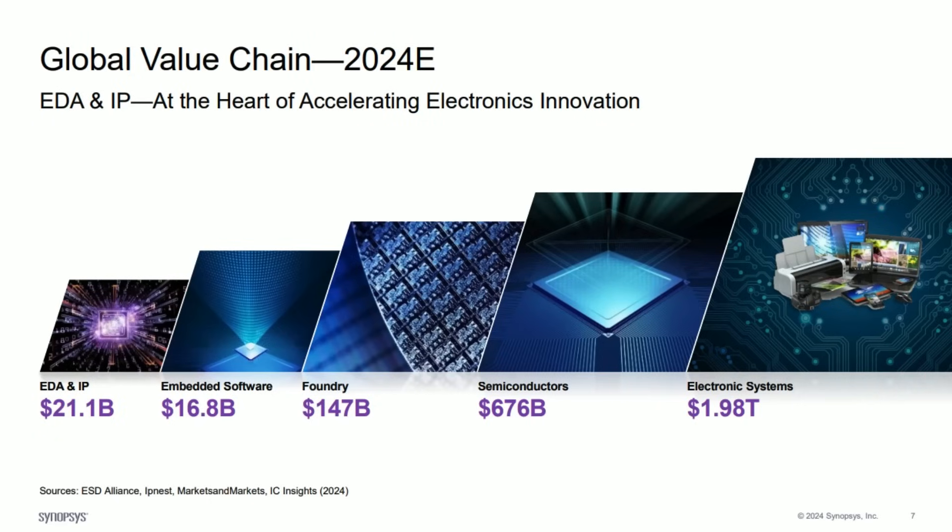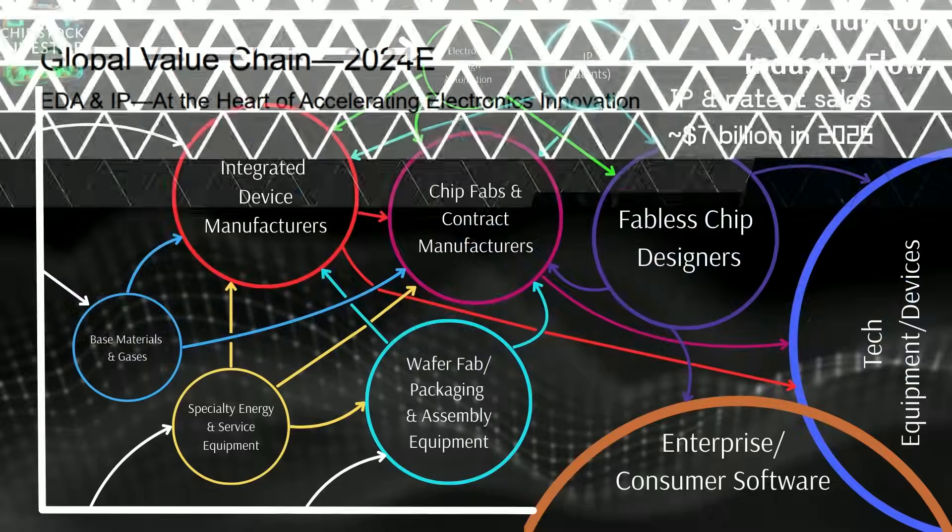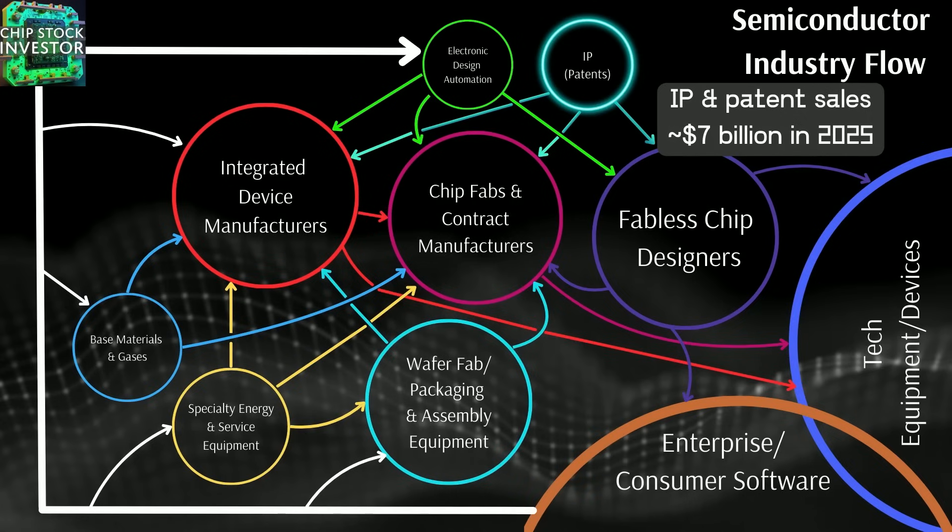Think of semiconductor IP as the building blocks — the Legos, if you will — of all of our electronics. Smartphones, laptops, cars: everything runs on semiconductors built with this IP. As shown in a slide provided by Synopsys, EDA and IP make up about $21 billion of the overall industry, a small but foundational portion of the semiconductor industry.